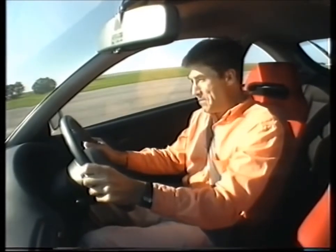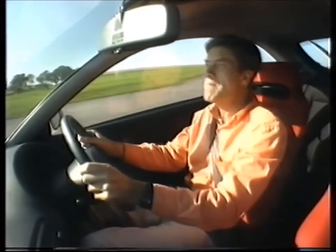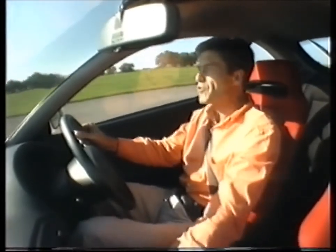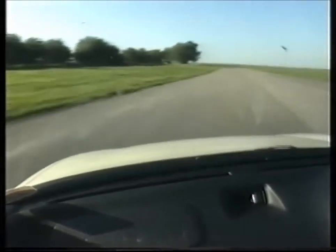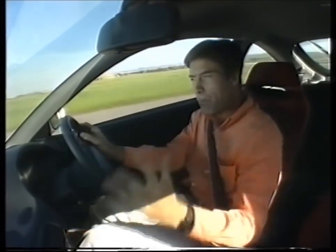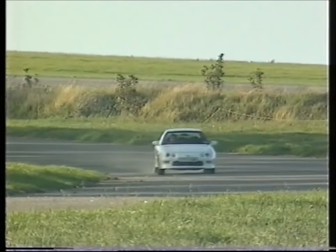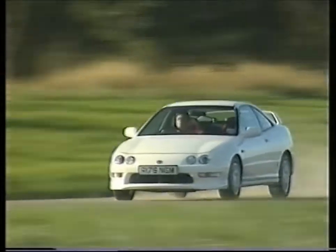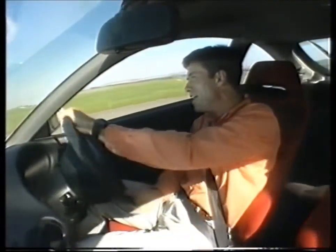It's not just the engine that impresses, because there's handling to match. This car almost redefines front-wheel drive grip. Gone are the old days of torque steer — this just grips and goes. There's no tugging through the steering wheel. It doesn't spoil your driving enjoyment. This almost feels like a rear-wheel drive car, but it's got the grip as well. Third gear, turn in.